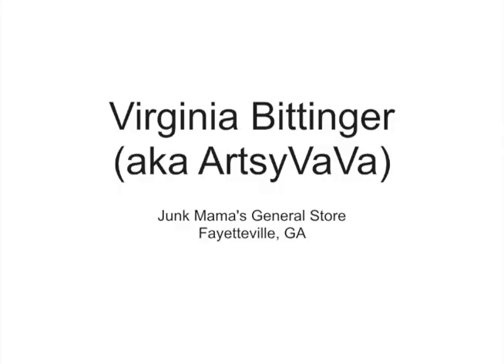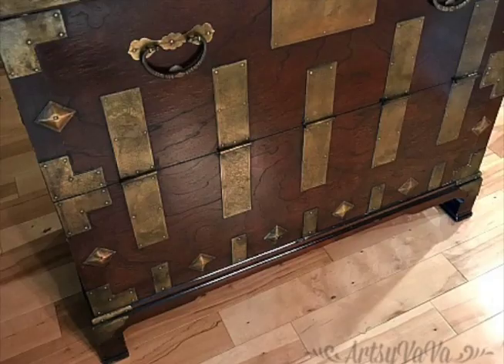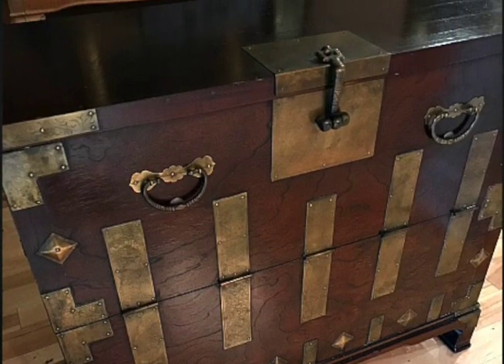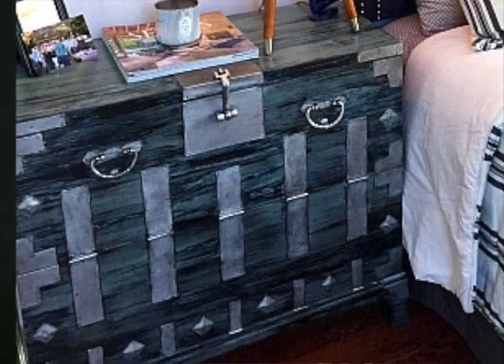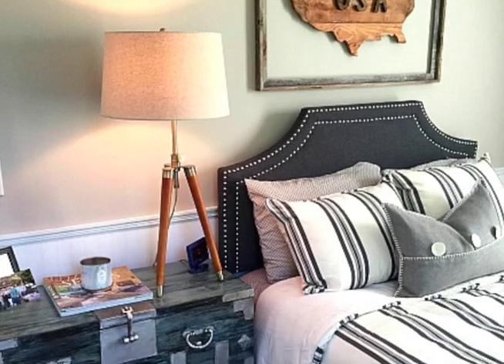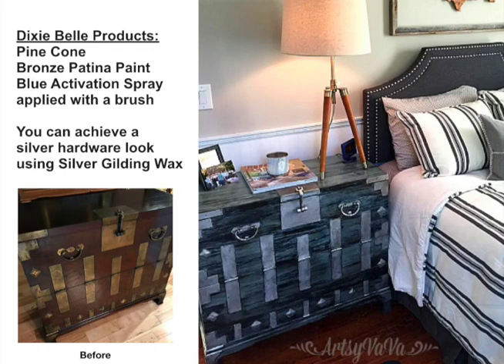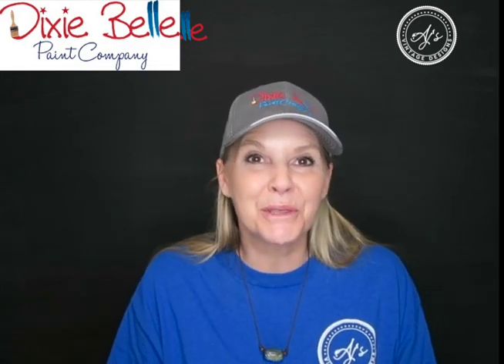Our next retailer is Virginia Bittenger, also known as Artsy Baba, and the name of her shop is Junk Mama's General Store in Fayetteville, Georgia. The before picture shows an oriental-feel chest with lots of brass and metal hardware. She used a mix of Pine Cone, Bronze Patina paint, and Blue Activation Spray. The hardware was updated using Dixie Belle's Silver Gilding Wax. This no longer looks like an oriental chest at all — I love her use of patina on this one.